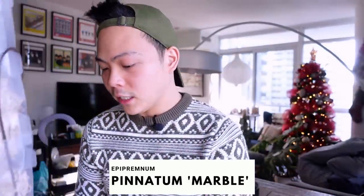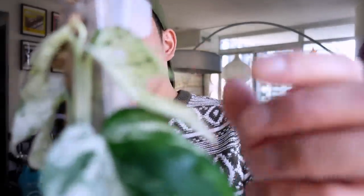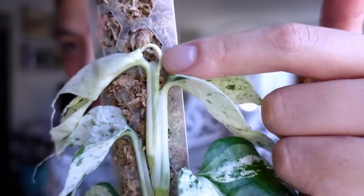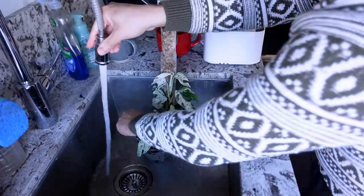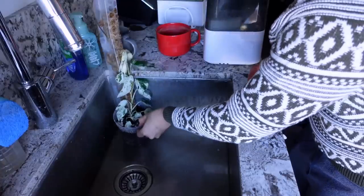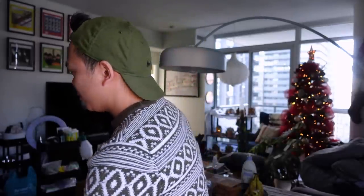The Epipremnum marble has been so neglected — I feel really bad. She still looks good. I'm having that issue because I'm not watering it. The new leaf isn't even open and there's a new one coming. We're just gonna let it run under the faucet and hopefully it does well. I'll just push her to the corner for now.